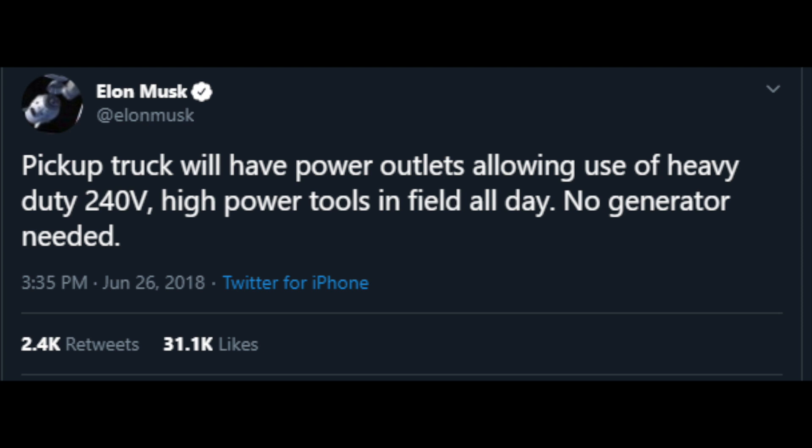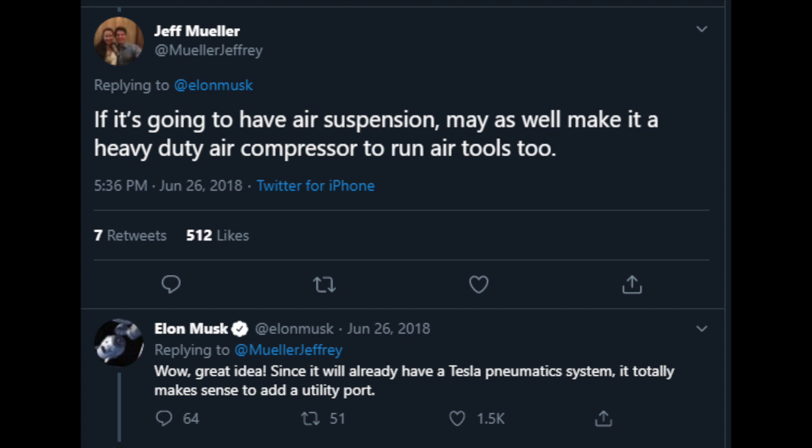This is probably my favorite feature. He said the pickup truck will have power outlets allowing use of heavy duty 240-volt high power tools in the field all day — no generator needed. Along with that, somebody suggested that if it's going to have air suspension, they may as well make it a heavy duty air compressor to run air tools too. Elon responded, 'Great idea. Since it will already have a Tesla pneumatic system, it totally makes sense to add a utility port.' These two things are really big for me — I do woodworking on my free time, so being able to run tools and air compressors would be a huge benefit.